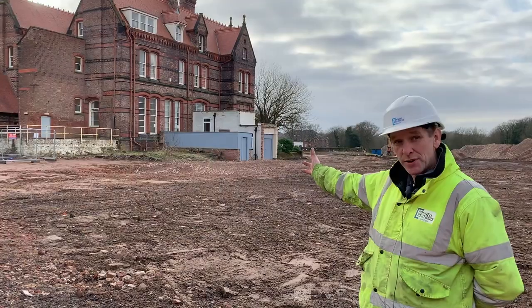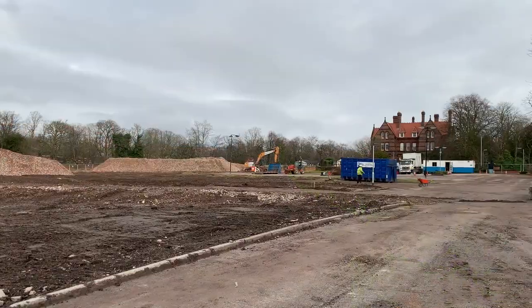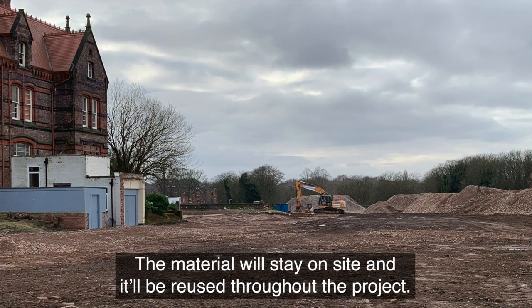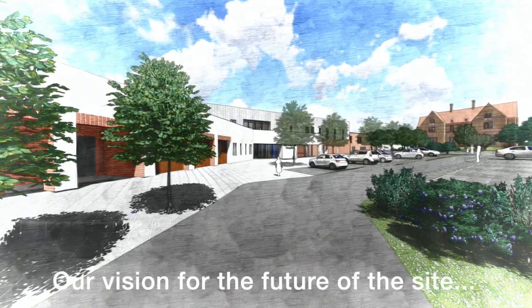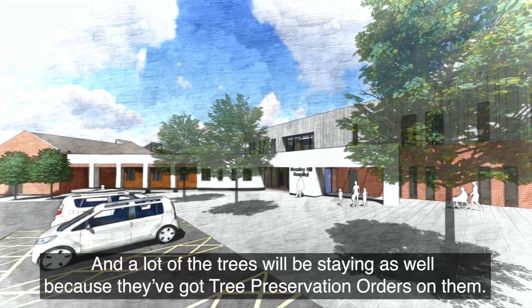Here behind us is the manor house. It's a grade two listed building — it's all still intact. The lower buildings around it have all now been demolished. The material will stay on site and will be reused throughout the project. A lot of the trees are staying as well because they've got TPOs on them.